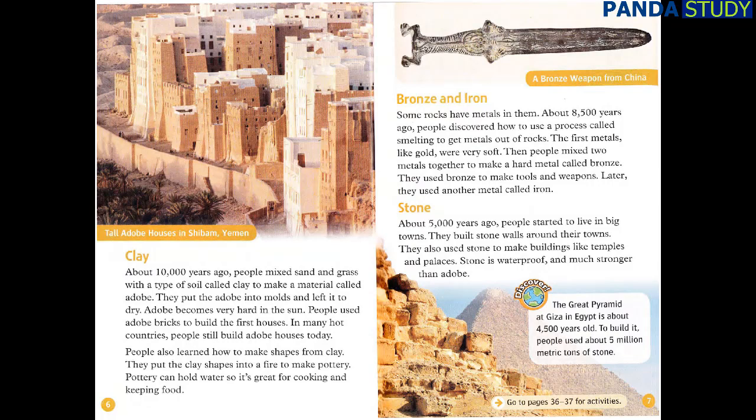Some rocks have metals in them. About 8,500 years ago, people discovered how to use a process called smelting to get metals out of rocks. The first metals, like gold, were very soft. Then people mixed two metals together to make a hard metal called bronze. They used bronze to make tools and weapons. Later, they used another metal called iron.